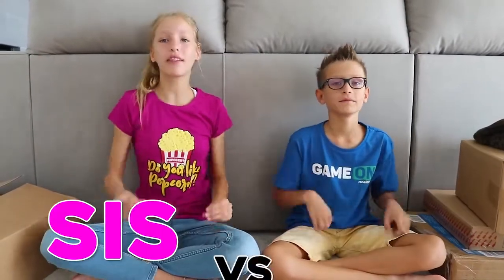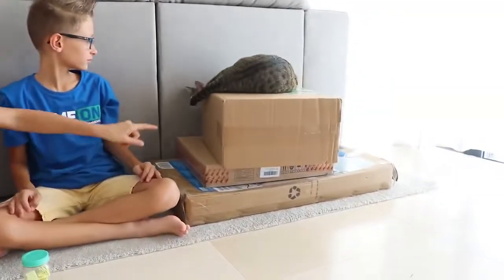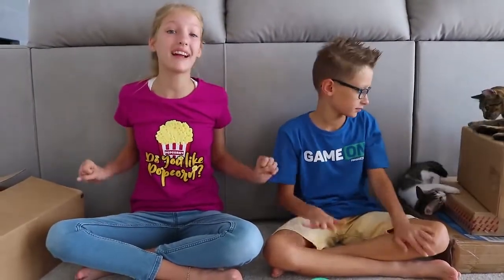Hey guys, it's Krisam from Sis vs Bro! And if you didn't know that already, we got a new cat! His name is George, and he's right there playing with Chibi's tail. George is a really playful cat, so we decided to get George a bunch of new toys!